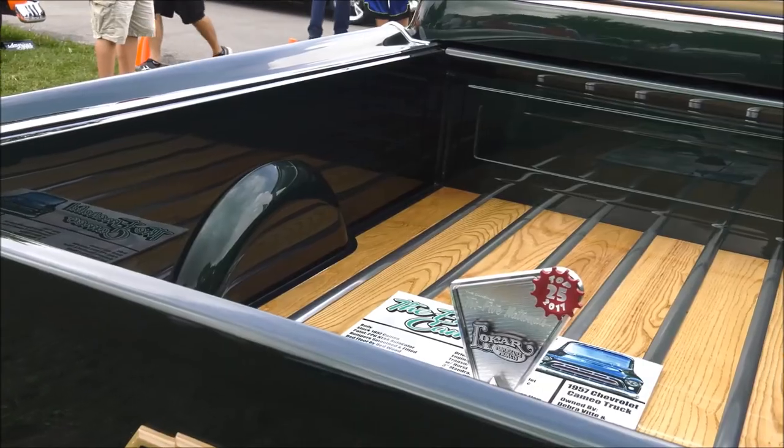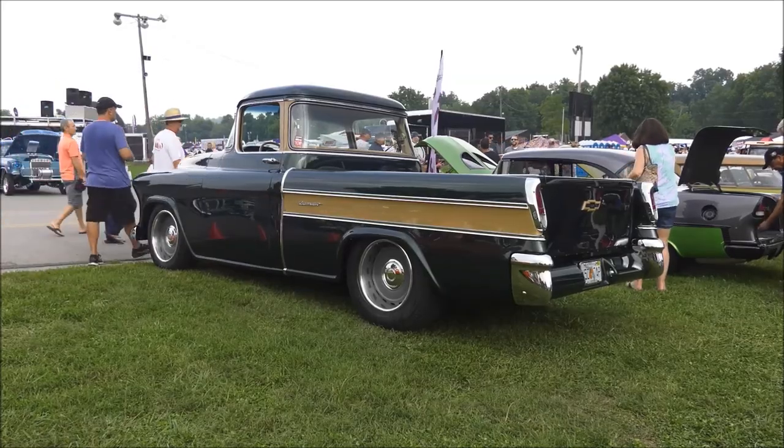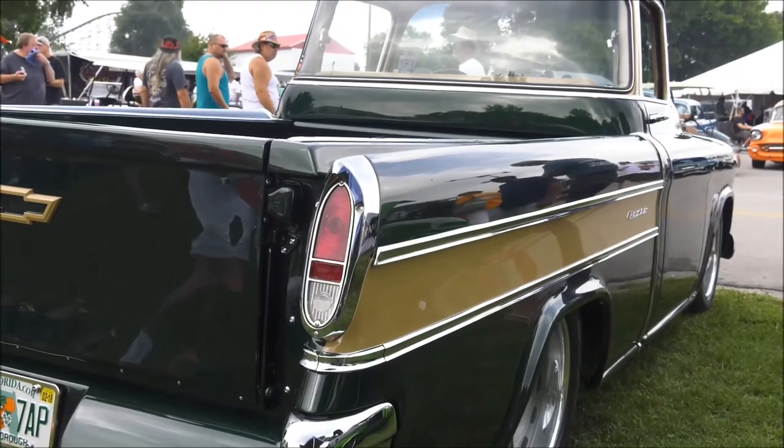A couple of years ago at the Street Rod Nationals, they couldn't decide on wheels. They were walking by a booth and she said, 'There they are, right there,' and never varied from that either. They're U.S. Mags that had just come out at that time.